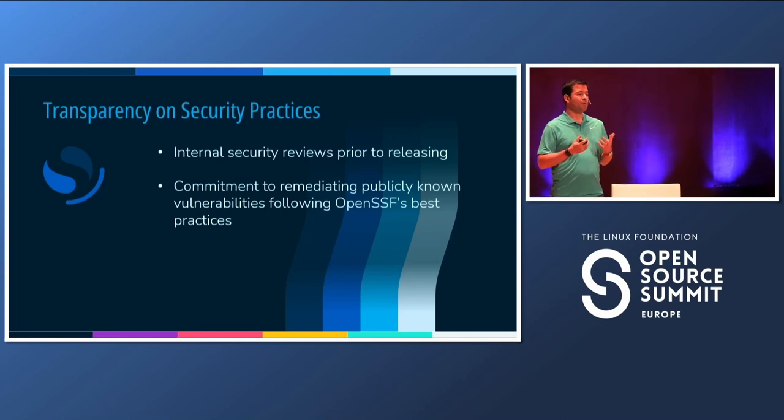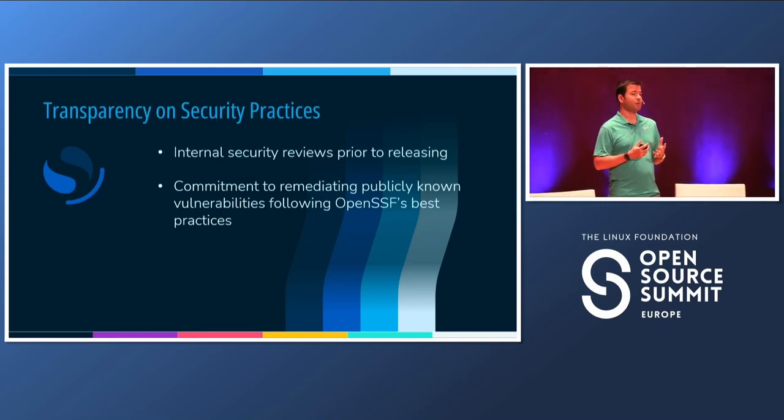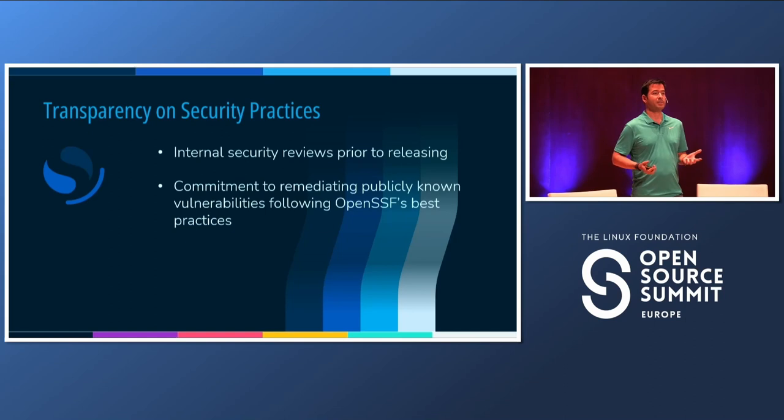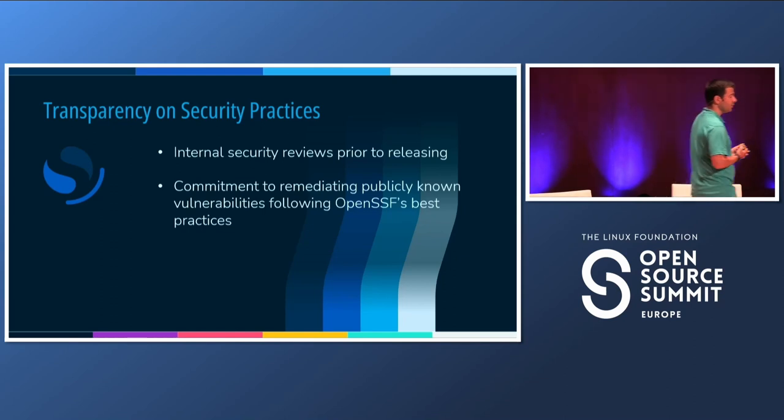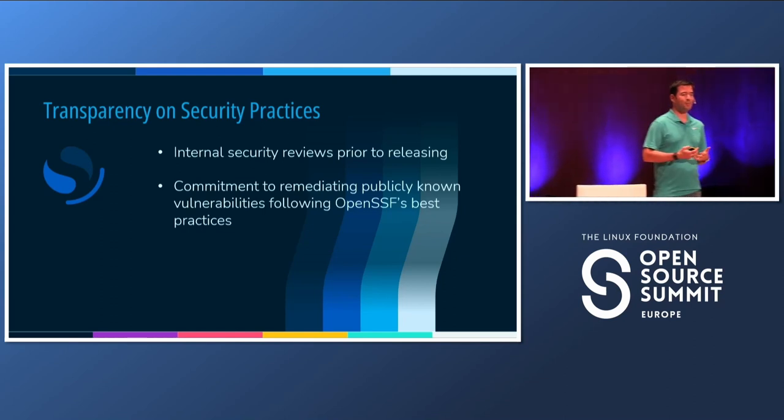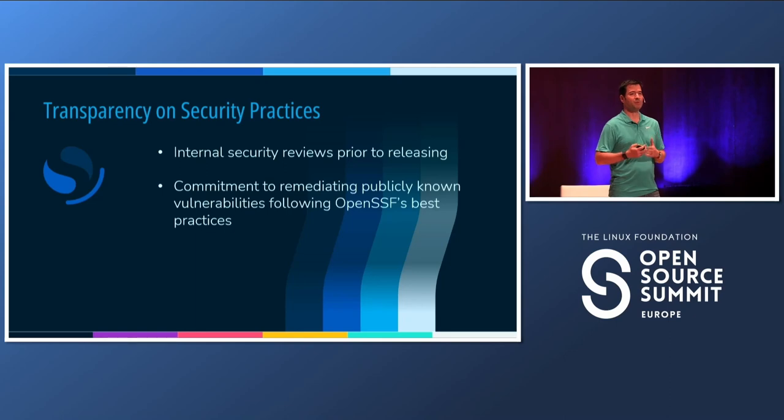We also opened up existing processes that we were doing in AWS, being more transparent about what we were doing already. One example is internal security reviews — when we do a feature, we put it through extensive testing. One of the benefits of doing that publicly in the open is that it gives us confidence and gives the community confidence that we are raising the bar for what we put out in terms of security. It also gives transparency for times when features don't quite make it to a given version because the security review hasn't completed, and gives us better mechanisms to involve the community in that discussion.